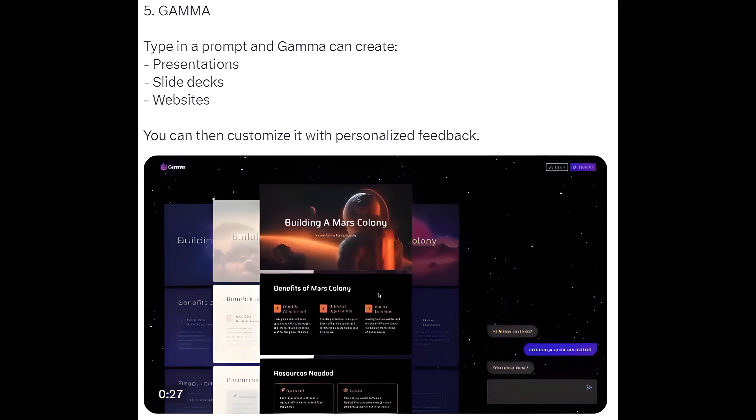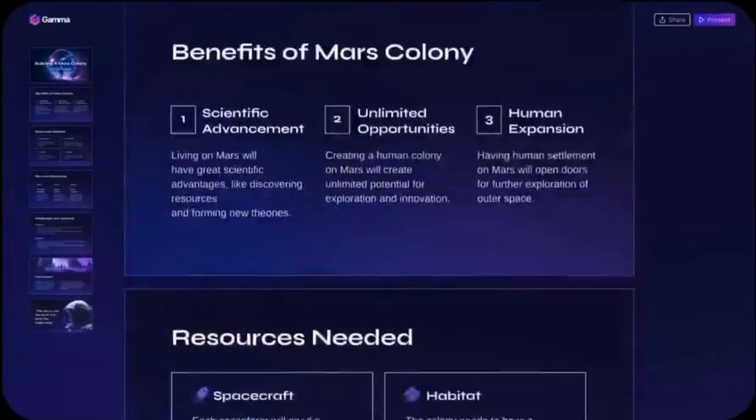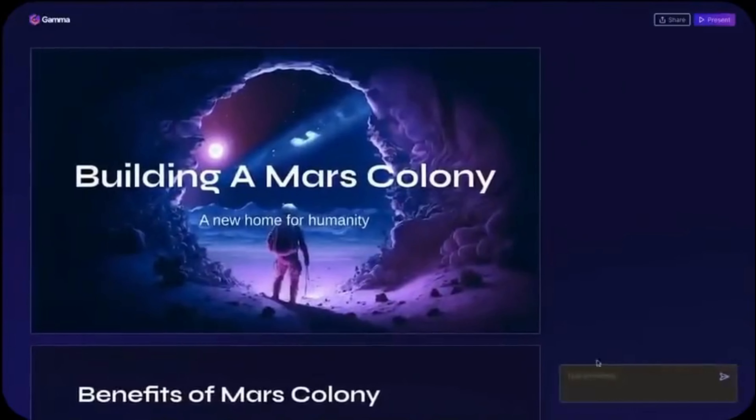5. Gamma. Type in a prompt and Gamma can create presentations, slide decks, and websites. You can then customize it with personalized feedback.